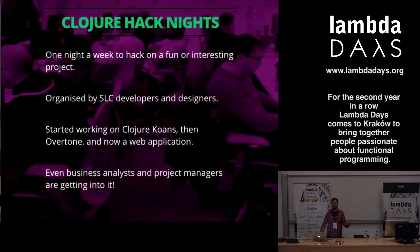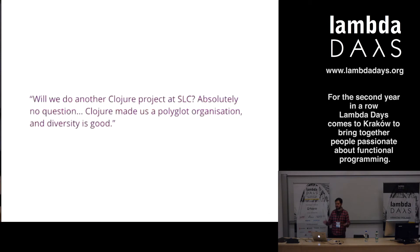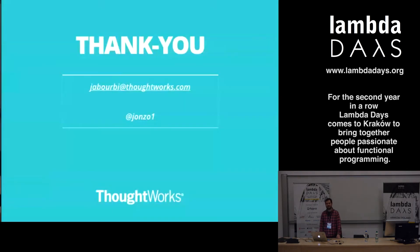This echoes how Scratch makes programming accessible to people who don't program every day - Clojure is starting to do the same at Student Loans. A lead architect confirmed that absolutely there is a future for Clojure at Student Loans. It's brought diversity into the organization. They will continue to do Clojure projects, and even on Java projects, they can take lessons learned from one domain and apply them to another.